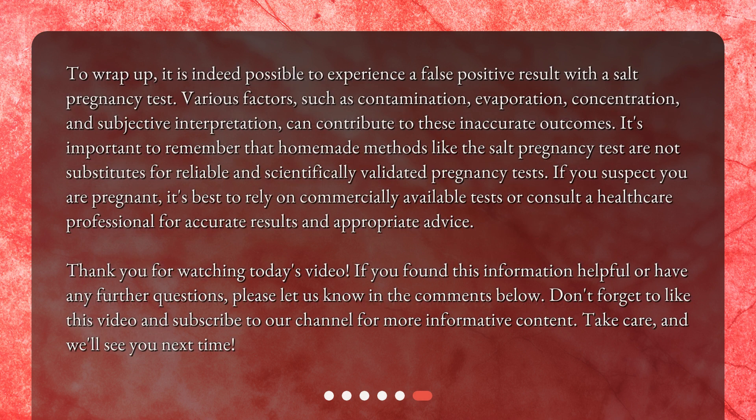To wrap up, it is indeed possible to experience a false positive result with a SALT pregnancy test. Various factors, such as contamination, evaporation, concentration, and subjective interpretation, can contribute to these inaccurate outcomes. Homemade methods like the SALT pregnancy test are not substitutes for reliable and scientifically validated pregnancy tests. If you suspect you are pregnant, it's best to rely on commercially available tests or consult a healthcare professional for accurate results and appropriate advice.